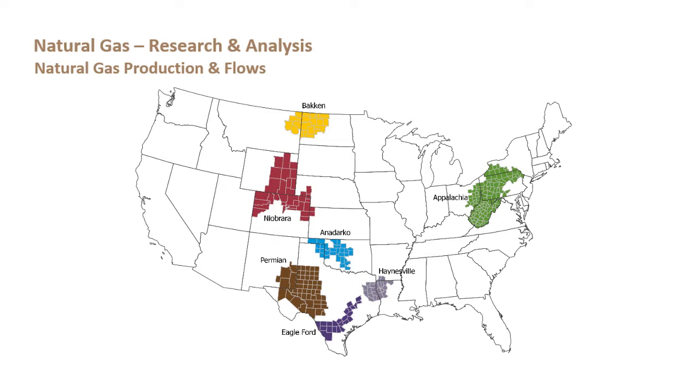First, let's look at a map of those basins and regions — these are EIA definitions. When you see Appalachia, that is a combination of both the Marcellus and the Utica plays. For this analysis we're going to focus on the Haynesville, which straddles the Eastern Texas and West Louisiana borders, and the Permian Basin, which is primarily in Texas but also flows into Southeastern New Mexico. While the Permian is primarily considered an oil basin, there is a significant amount of natural gas produced in that area.